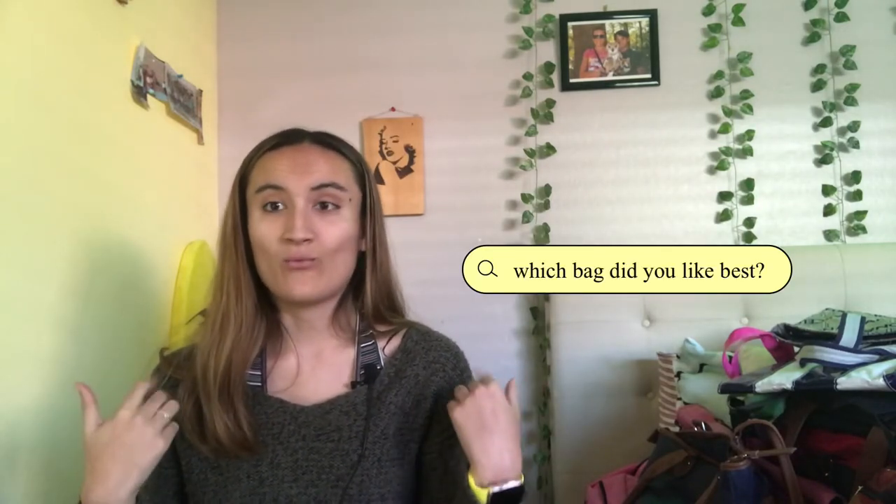That is it for my bag collection video. Leave a comment down below which bag you like the best. Hope you liked it. Subscribe if you're not subscribed. Also comment down below what other collections you guys want me to do. I know I've done a part one of my bikini collection, so I might do a part two soon. Let me know down below what you guys want to see. Bye.